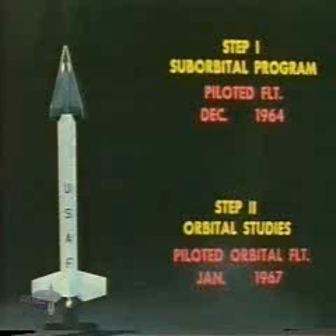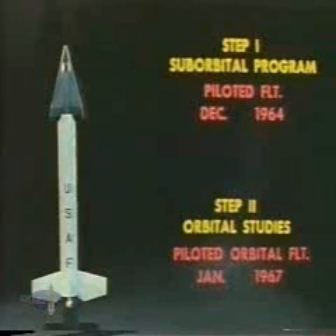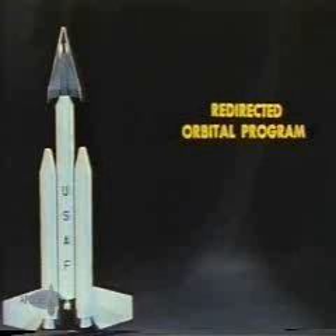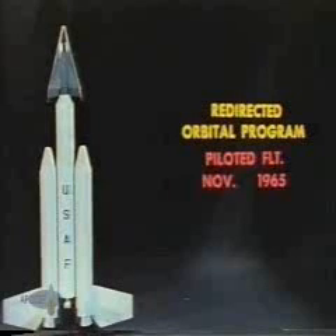An orbital flight program would require a more powerful booster and would follow the suborbital flights. The program redirection in December 1961 deleted this sequential approach to the accomplishment of the program objectives. The Titan III launch vehicle was assigned as the new booster, and Dinosaur will become an orbital flight program from the first ground launch.